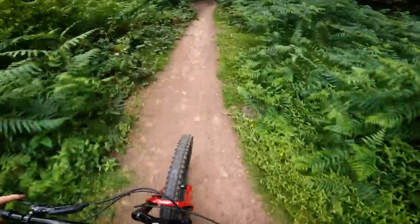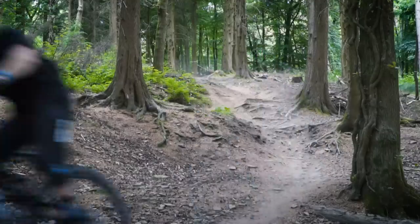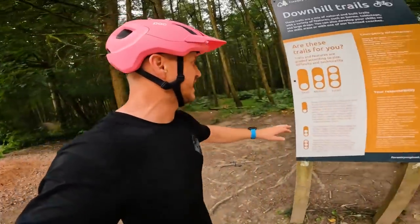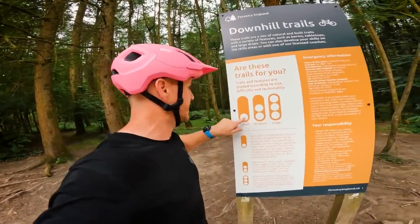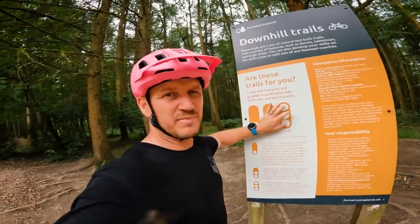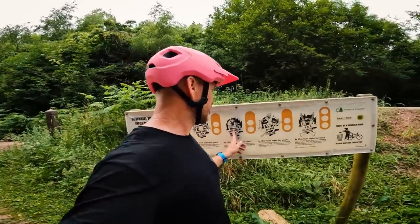Here's the grading at Forest of Dean trail center - small, medium and large, kind of like green, blue, blue-red, red, black. The obstacles on the trail get larger: some jumps, drops, it gets rough and techy. The trails I'm going to be riding are countdown, sheep scale, corkscrew, and ski run.